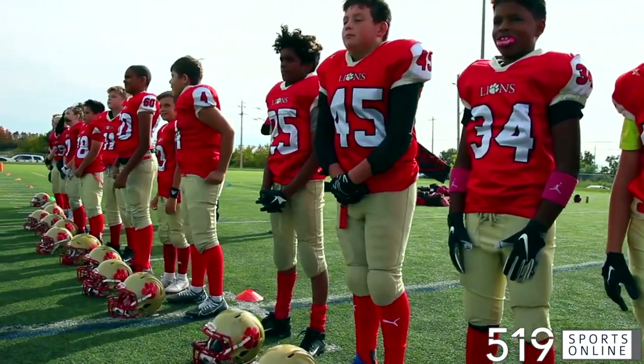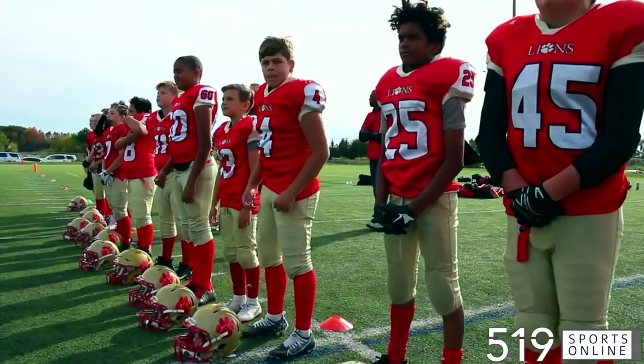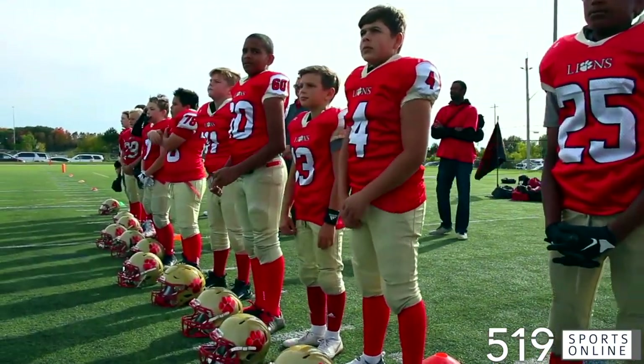OFFL Football: the U12 Cambridge Lions facing off with the Hamilton Junior Ticats at Jacob Hessler Field in Cambridge.